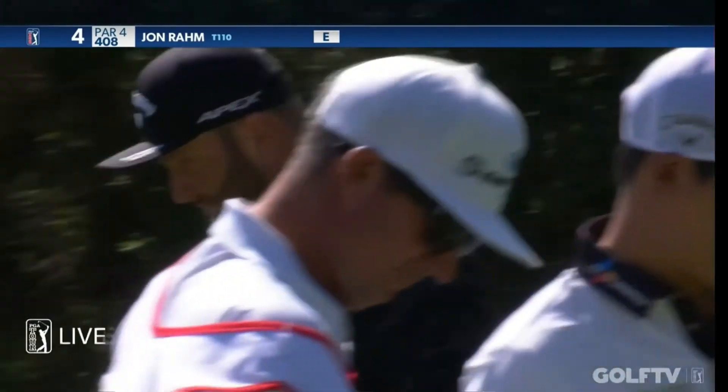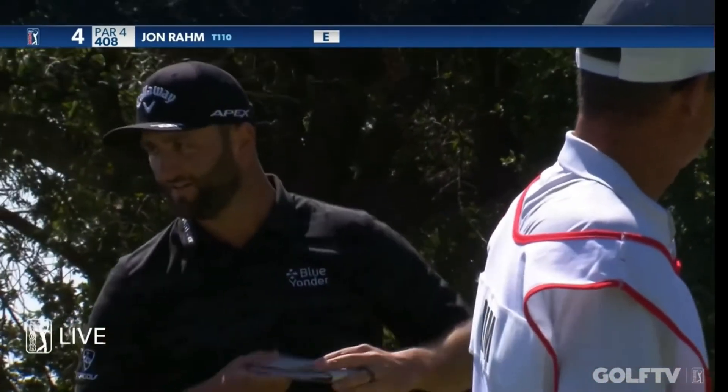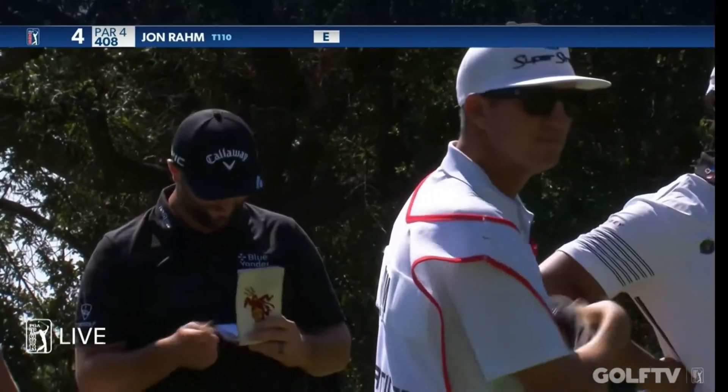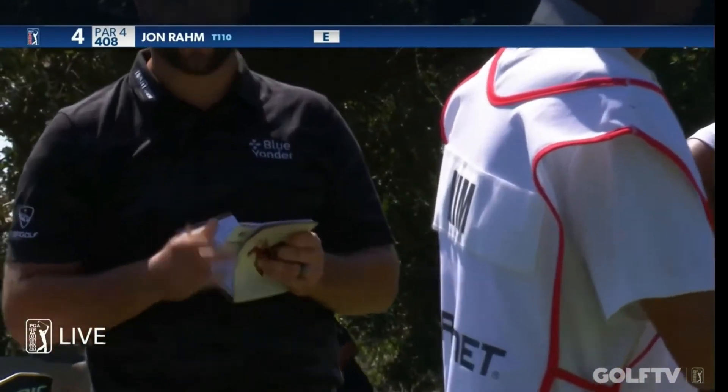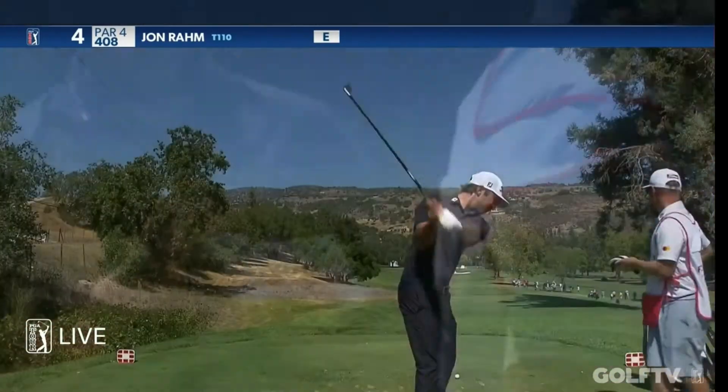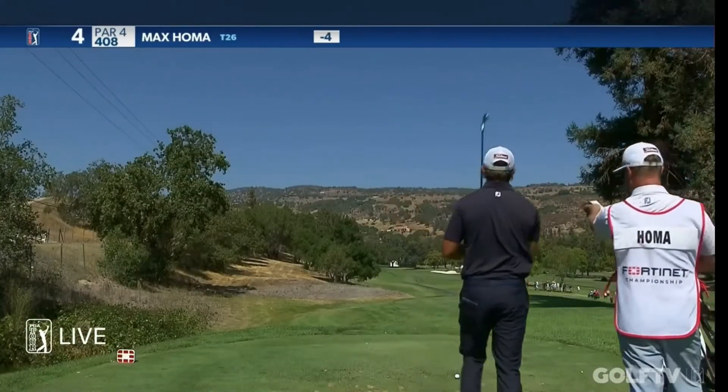Got the better of Brant Snedeker earlier today, didn't it? And that quadruple bogey is going to send Brant home, I'm afraid. He bogeyed the last, three-putted the last, and being at 200 par is not going to make this cut — not going to be around for this weekend of the championship.